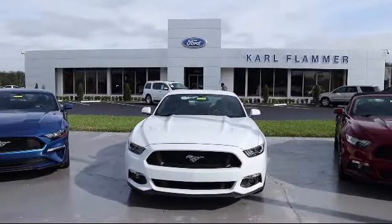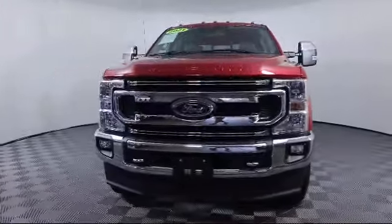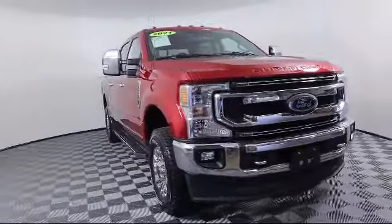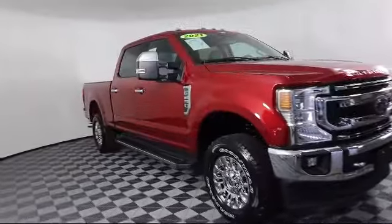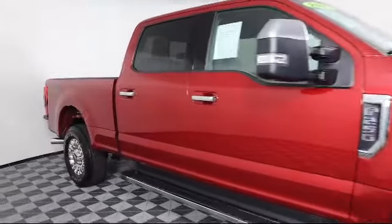Welcome to Carl Flammer Ford and here's a look at another one of our vehicles from our great selection. It comes equipped with FX4 off-road package, heated seats, rear view camera, heated door mirrors, remote start system, auto high beam headlamp control, and cloth 40-20-40 split bench seat.